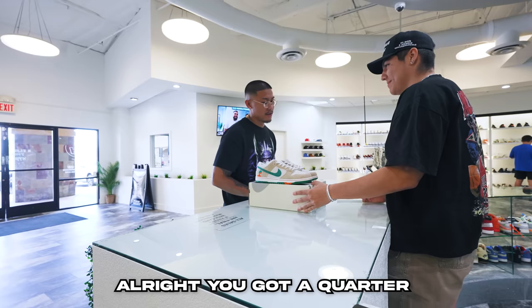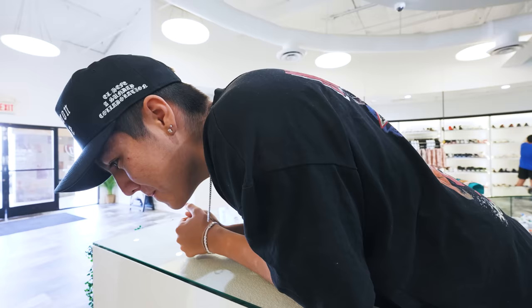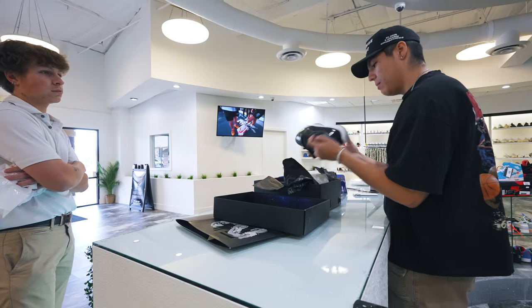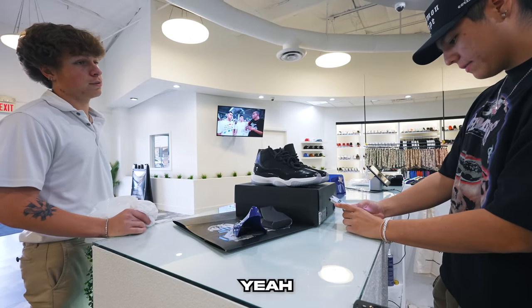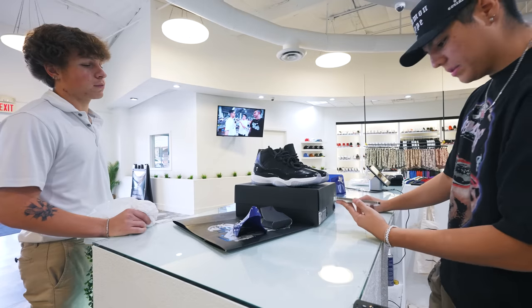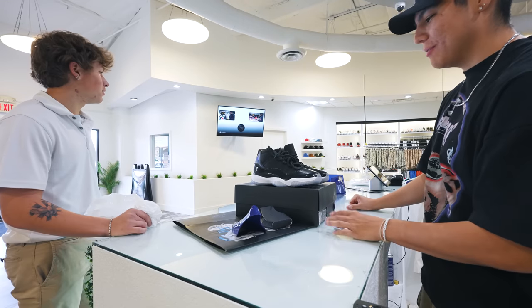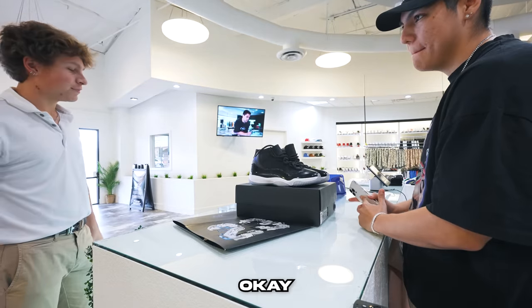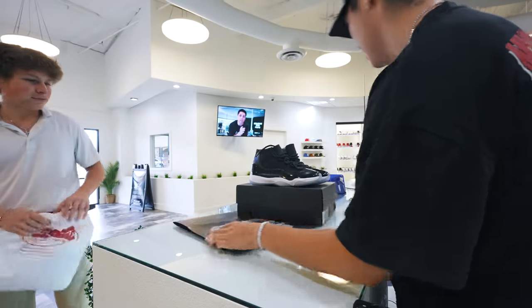The coin flip resolves — heads wins. Then another walk-in with a shoe, lightly used, ballparked around $400-$500 by the seller. Market is around $360-$365. Brandon says he'd only sell for $450 so he wouldn't go near $400 buying. They agree on a $370/$360 coin flip, tails or heads called in the air — heads wins and Brandon goes to get the cash.